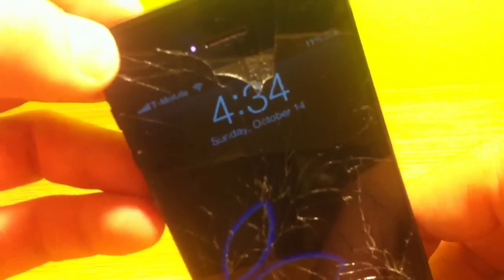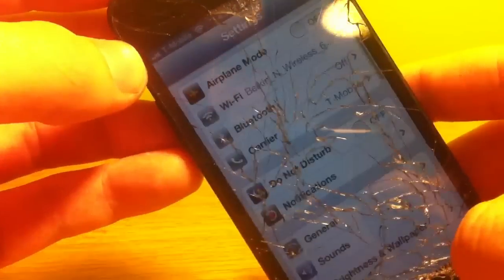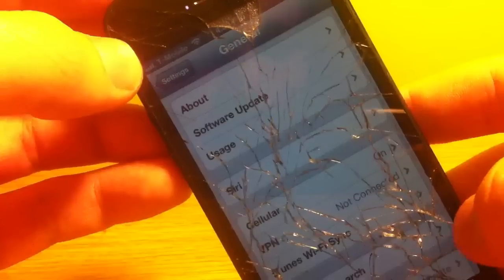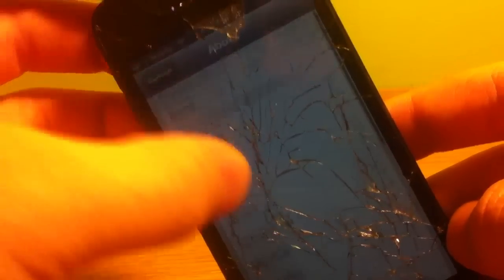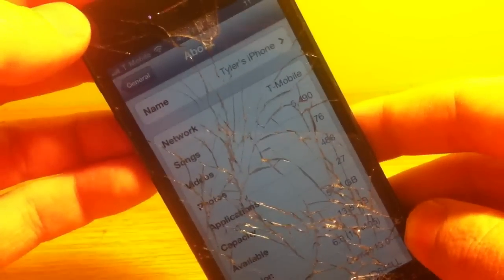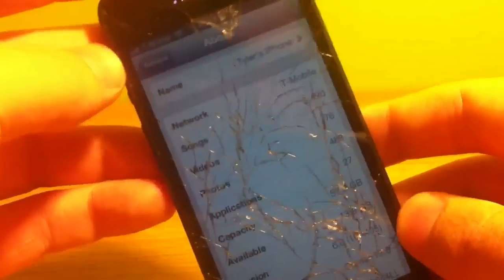So let me go ahead and show you here. I plugged it into iTunes and I got a little message that said, "Congratulations, your iPhone has been unlocked." And now it's working on T-Mobile. I can show you: Settings, General, About — and as you can see, it's running on T-Mobile. It's definitely factory unlocked now. The source was legitimate for sure.